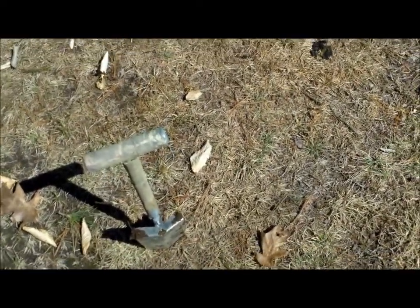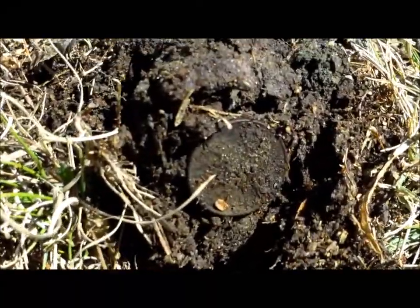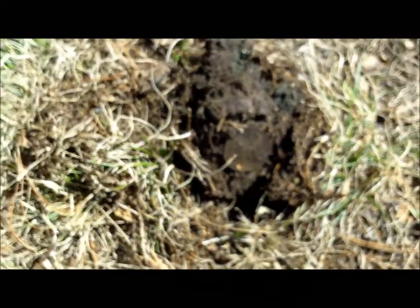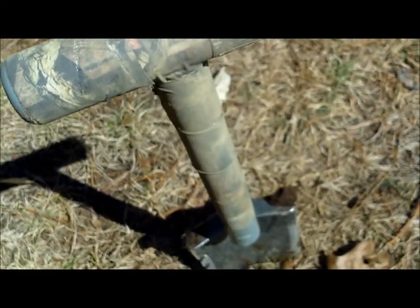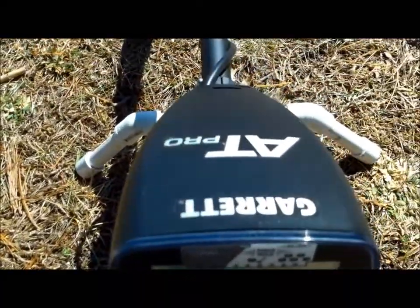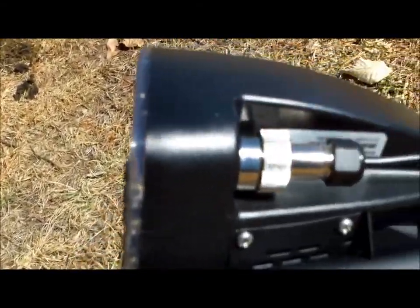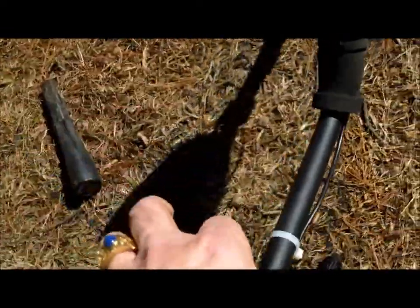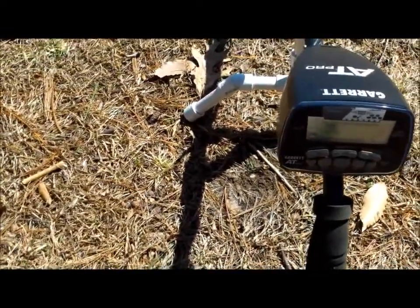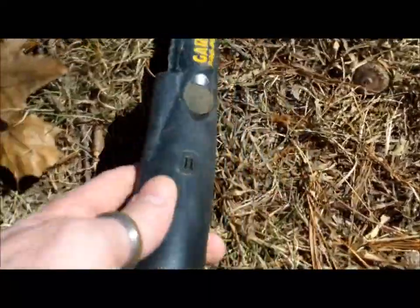Here we are on the first real hunt of 2014 and I just got my first decent find. It looks like a clad quarter in the hole. A couple new pieces of equipment I got this year: my Samson Mini Digger, which is working really good today because some of the ground is still frozen. I also got my Garrett AT Pro out for the first time, and a little connector that my daughter bought me for my birthday so I could put the old headphones from my ACE 250 on — I like them better because they're a lot smaller and I can fit it over one ear. There's my pinpointer that I had last year.